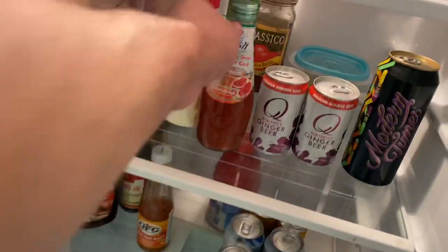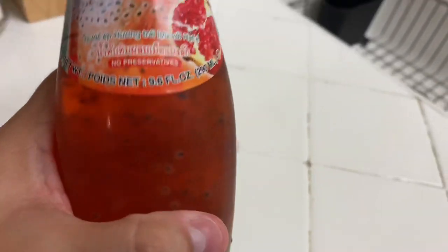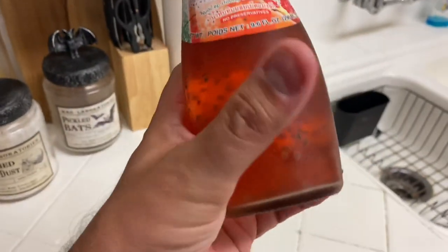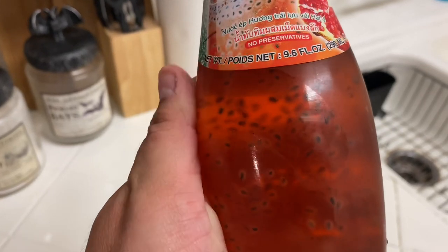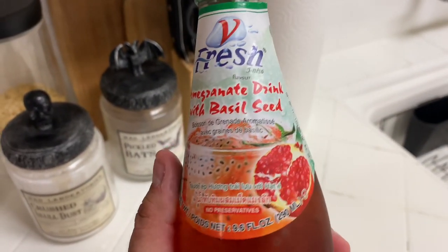Here it is. This is the stuff. Look at how this looks — what is in this thing? It says basil seed but it looks really weird. It definitely looks weird. It looks like alien eggs. What I'm gonna do is crack this open, pour it in a glass from the cabinet so we get a better look at it. I'm sure it tastes good though.